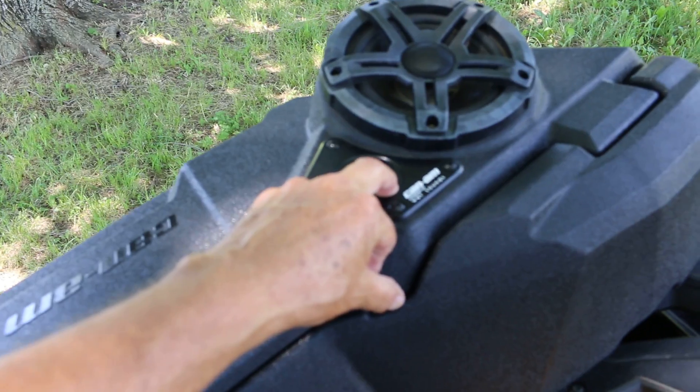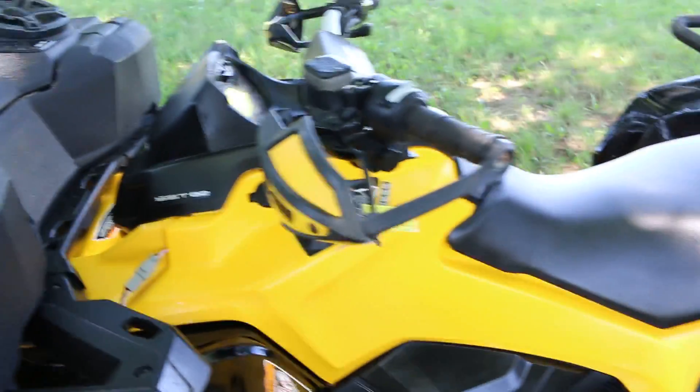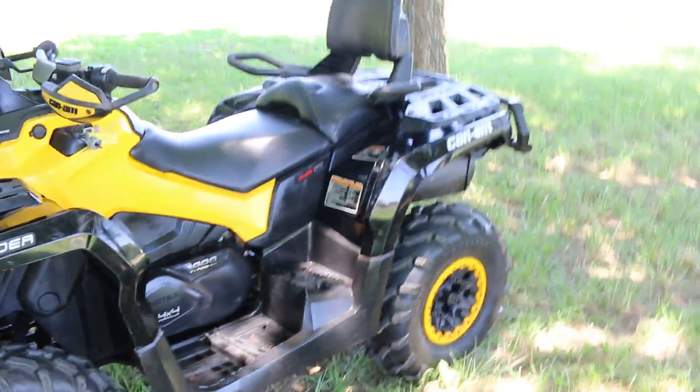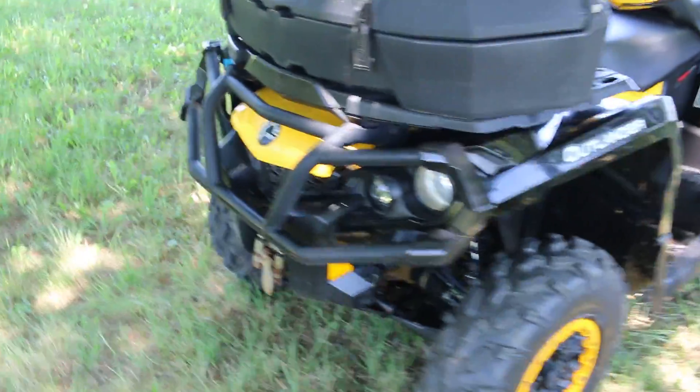This is a Can-Am Wet Sounds Bluetooth setup — works really good. It's four-wheel drive, got a winch on the front, beadlock wheels, and Fox reservoir shocks. Really got a nice ride — it's like a Cadillac.